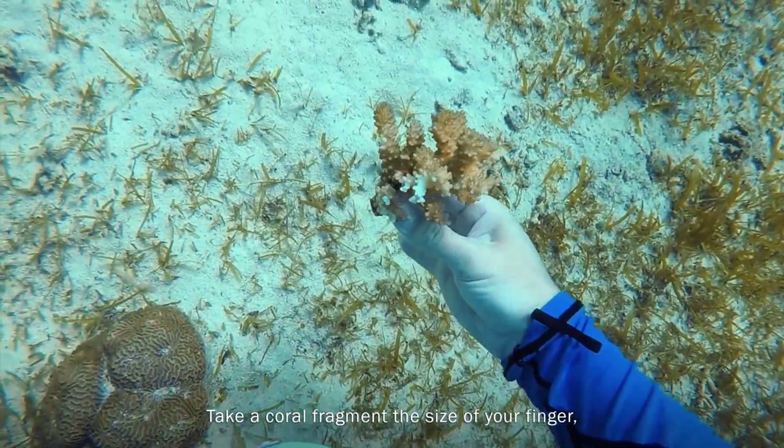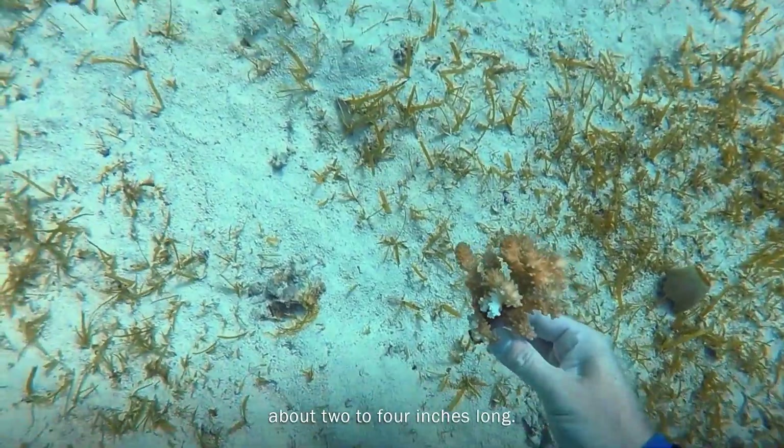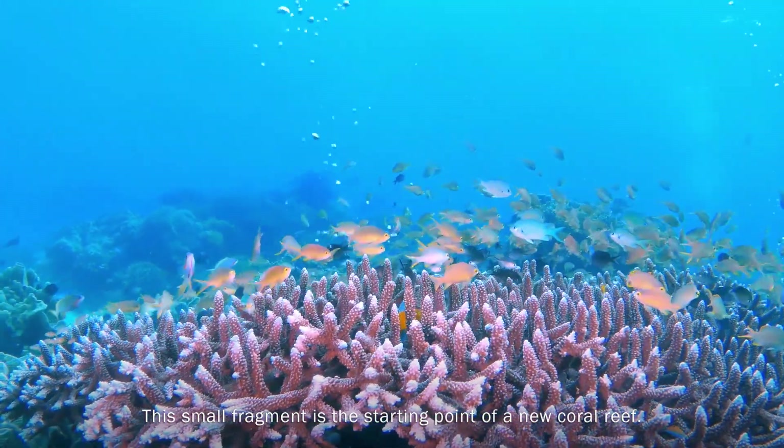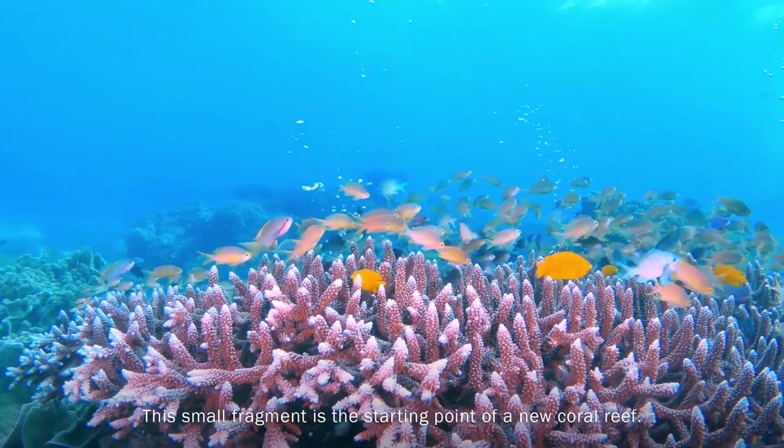Take a coral fragment the size of your finger, about 2 to 4 inches long. This small fragment is the starting point of a new coral reef.